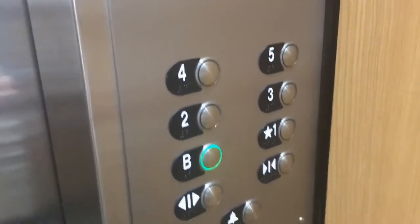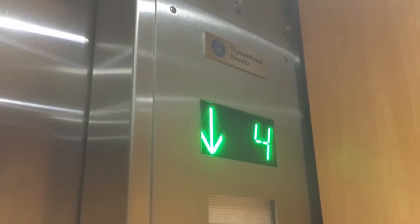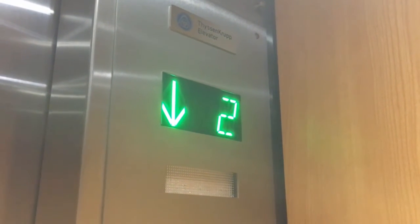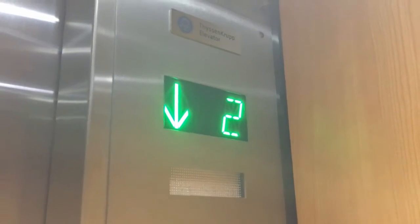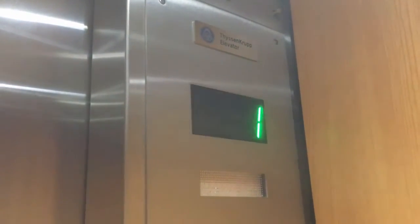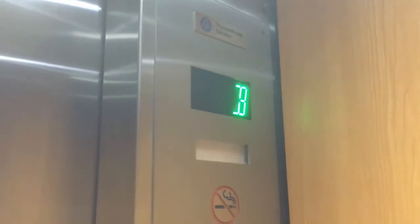Go back down to the basement — that's actually where we came in, is the basement. Or you can try number one because one may be the lobby. Yeah, I was thinking we would end at one. I was just saying we actually started down here in the basement. All right, let's go up to one and we'll end at one.